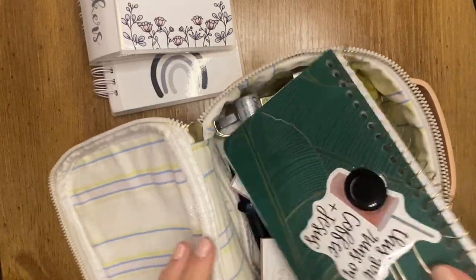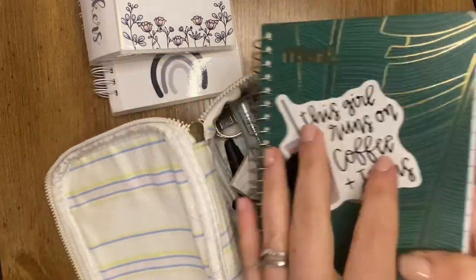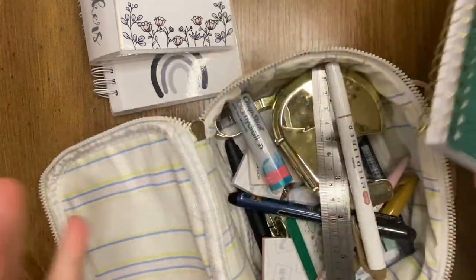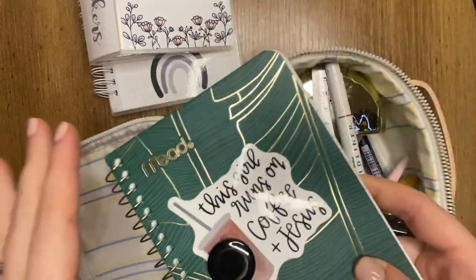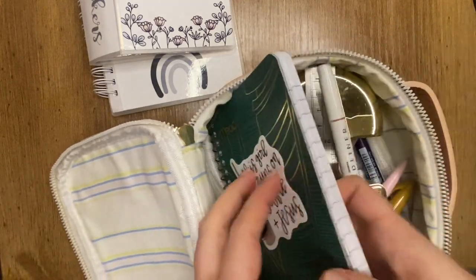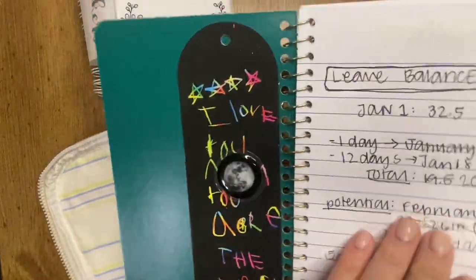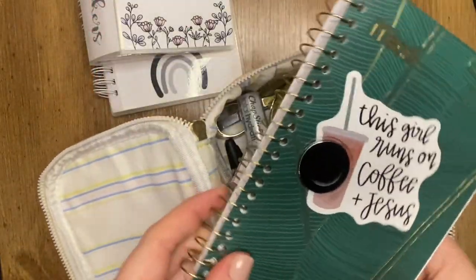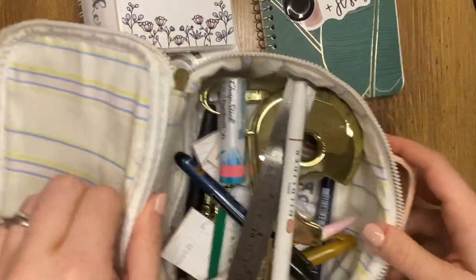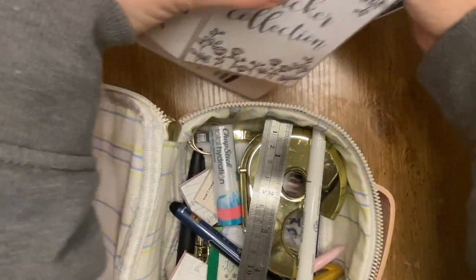I also have my little brain dump book — whatever you want to call it. I take this everywhere: my purse, my work bag, my lunchbox at work — everywhere I go this goes. The fact that I can fit it inside here comfortably is just the perfect situation. This is also from Target — I bought it a long time ago, I'm not sure if it's still there. So all three of those are the bulkier things that probably should be closer to the bottom.